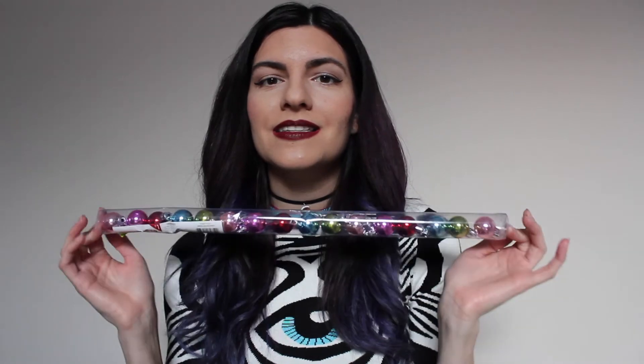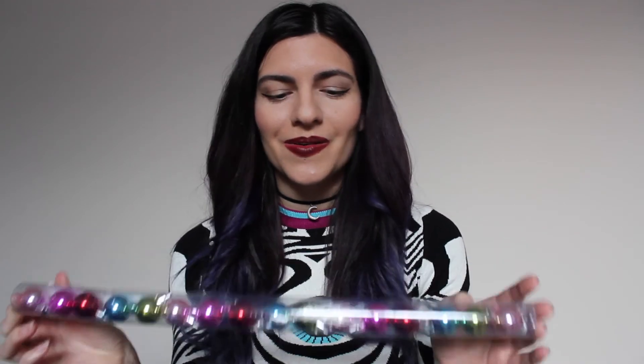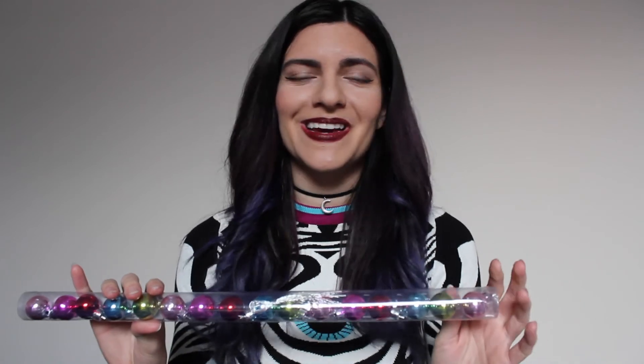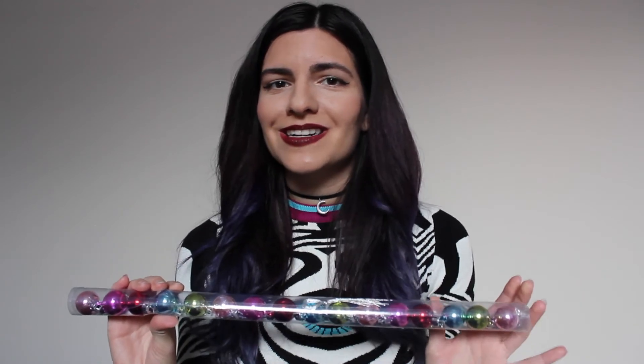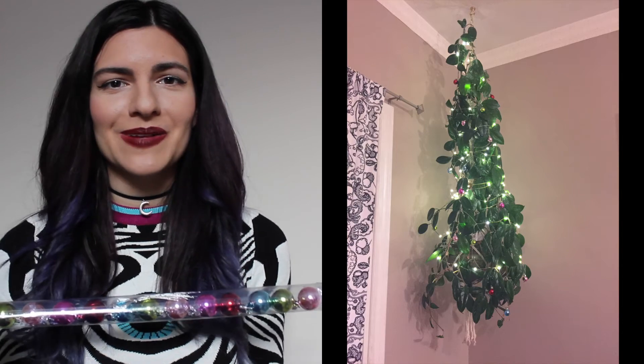When I was in LA I stopped at Target — no trip to the states is complete without a trip to Target. The only thing I picked up was these Christmas ornaments: a little 16-pack of mini ornaments I found in their dollar section for only a dollar. I've actually been looking for mini ornaments because this year we're not putting up a Christmas tree — we're just decorating a hanging plant we have so the cats can't get to it. These little ornaments are just perfect for my little plant.